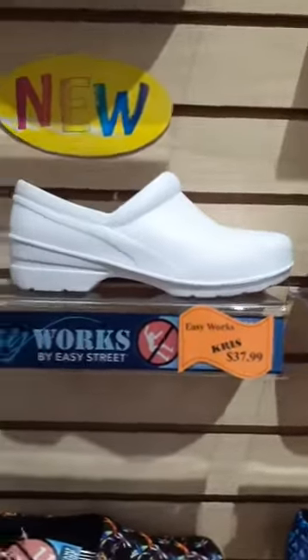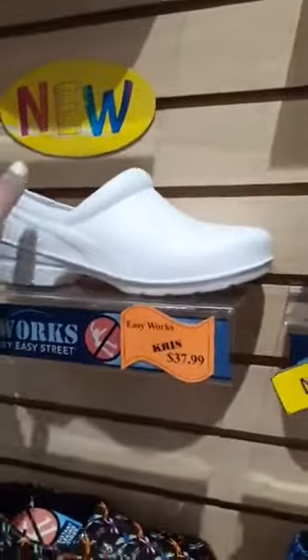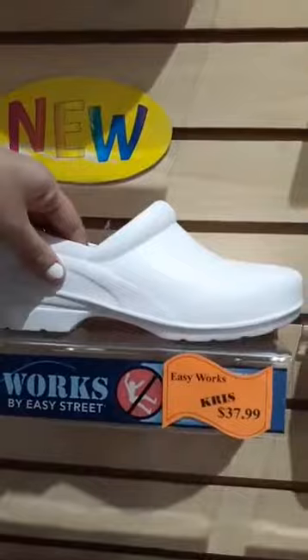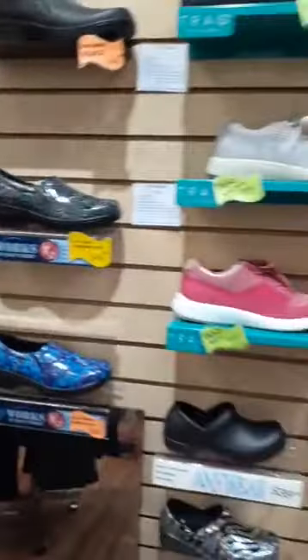The main attraction of today is going to be our brand new shoes, which I have set up in the back. But before we head there, here's a peek at the other new shoes on the shelf. This is the brand new Chris shoe by Easy Works — we needed another non-slip white shoe for students. It's $37.99, super comfortable, with a supportive insole and non-slip sole, and it's easy clean as well.